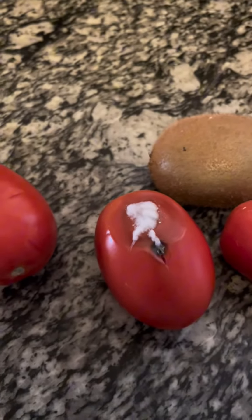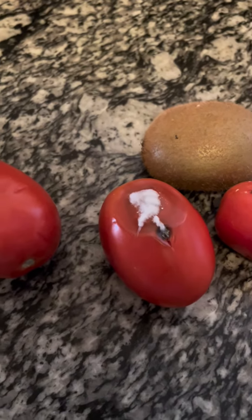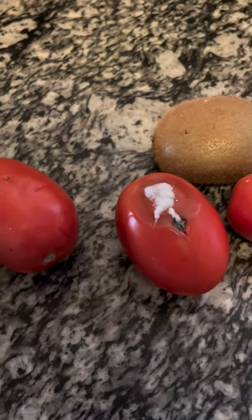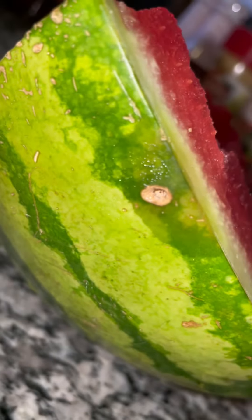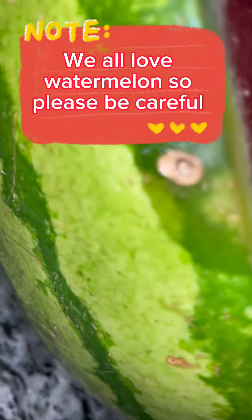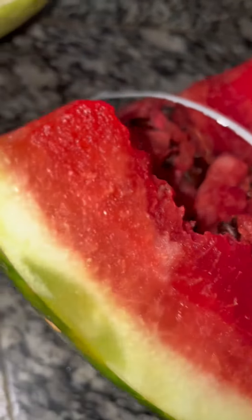I also have a watermelon that I'm going to include in this video. It also has a pinhole, and at the injection site on the inside it turned the watermelon yellow. Be safe. This could be an injection site — it's a complete hole. But it turned the watermelon yellow.